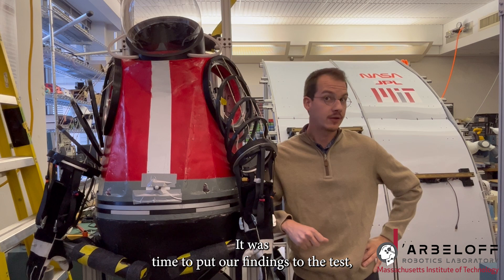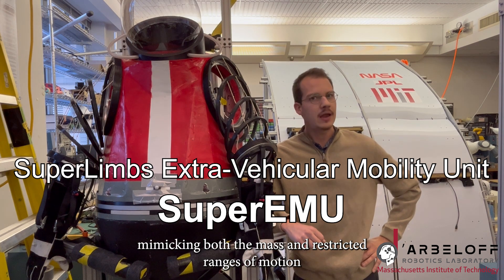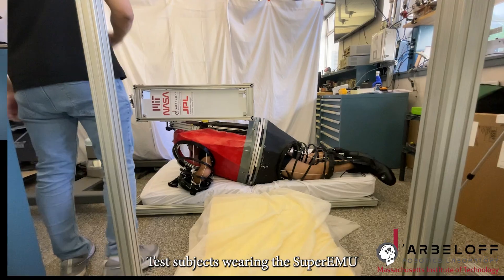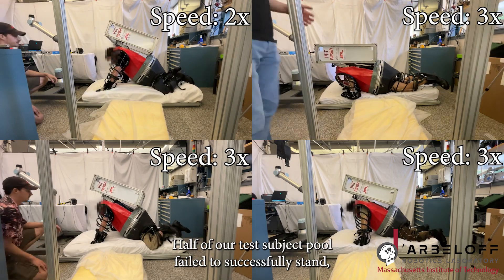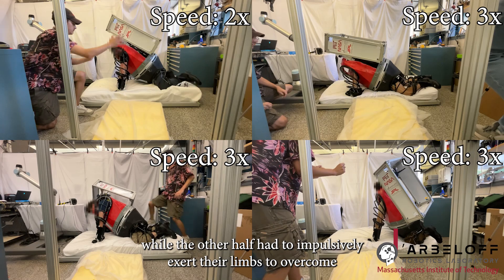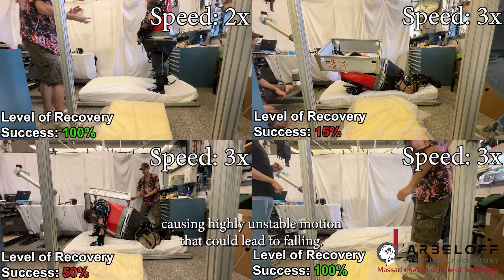It was time to put our findings to the test, so we went ahead and constructed an analog spacesuit platform capable of mimicking both the mass and restricted ranges of motion of NASA's xEMU spacesuit. Test subjects wearing the super EMU demonstrated the challenges with performing a post-fall recovery. Half of our test subject pool failed to successfully stand, while the other half had to impulsively exert their limbs to overcome the inertia of the spacesuit to move between waypoints, causing highly unstable motion that could lead to falling.